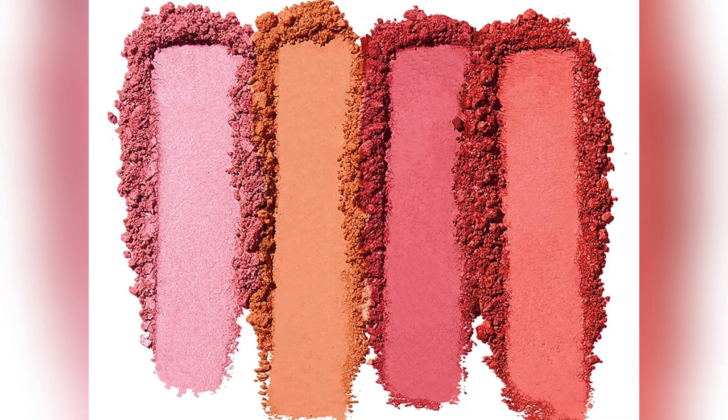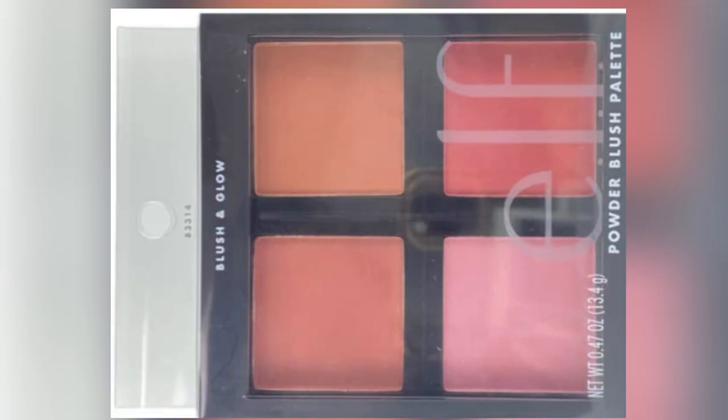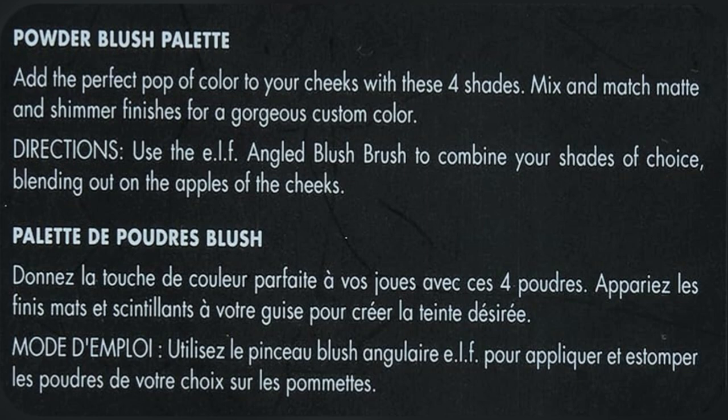Just found my ultimate fave, the ELF Blush Palette. Picture this: four stunning buildable shades ideal for every occasion. Work needed for that boardroom look, check. Coffee date vibes, double check.